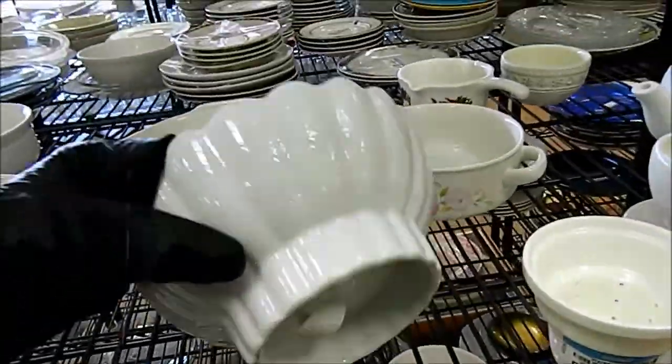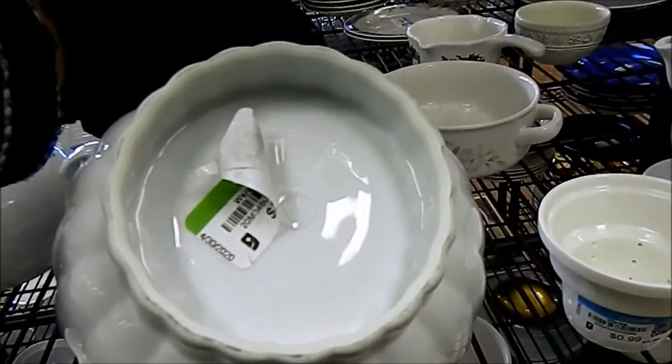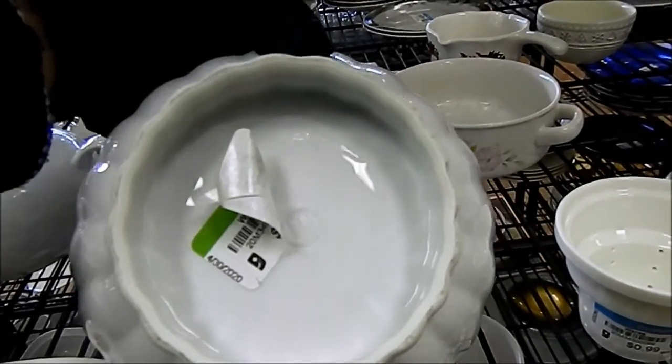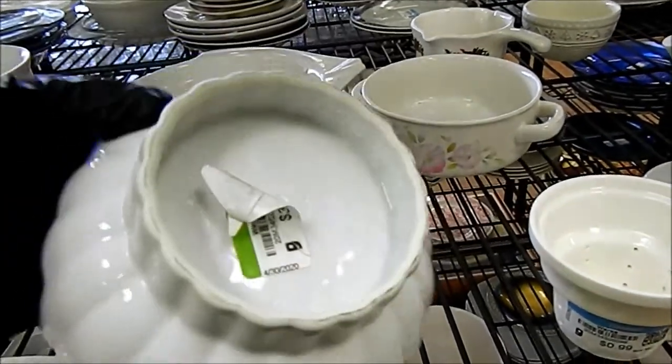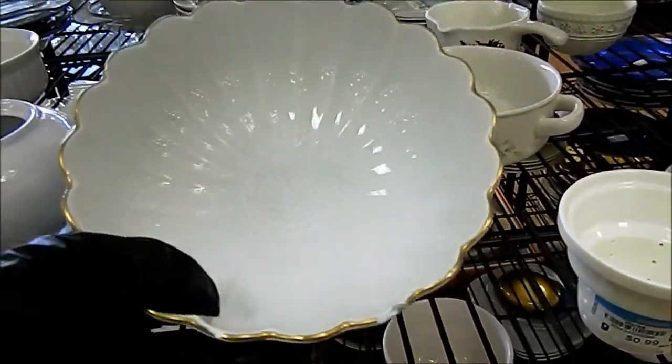What's this? This is pretty. It's got a tulip on the bottom. I can't read the writing on it. But this is half off of $3.99, so it's $2. That's kind of a pretty bowl.